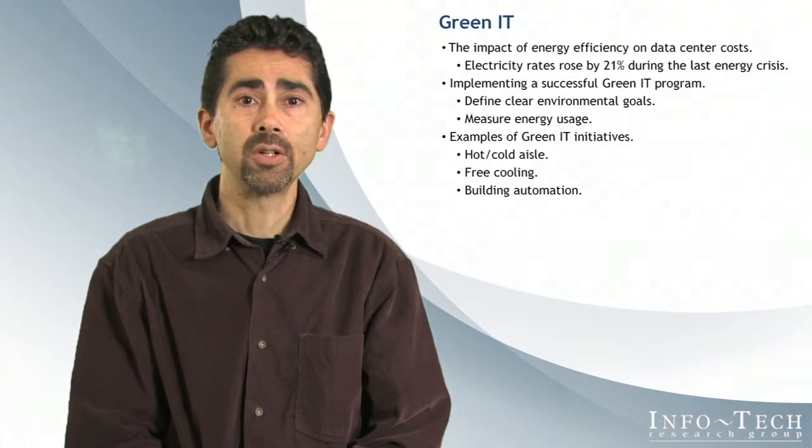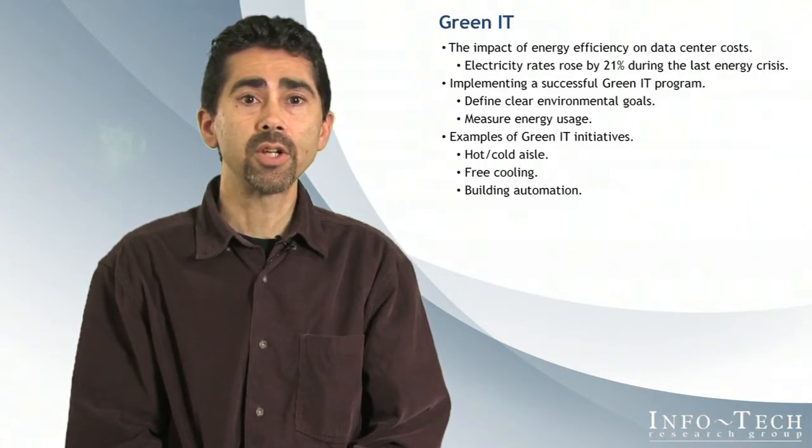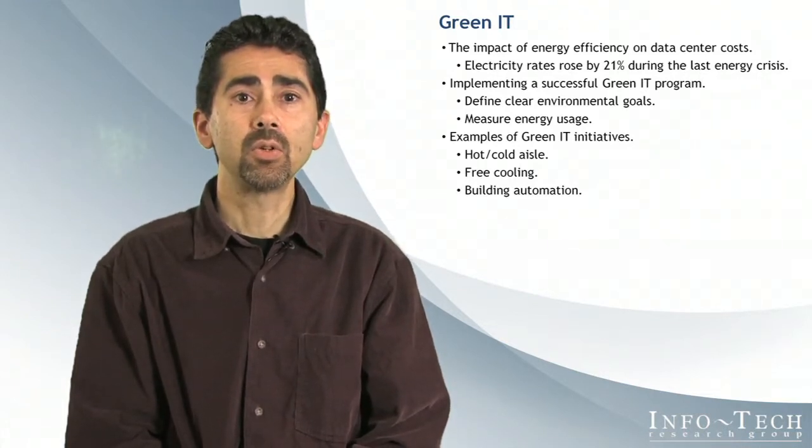Building automation technology can range from something as simple as motion sensors for lighting to dynamic climate controls that adjust airflow, heating, and cooling for different parts of the building based on current conditions to minimize energy usage.